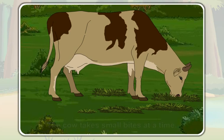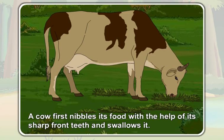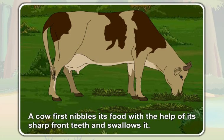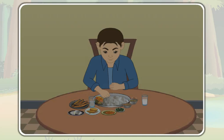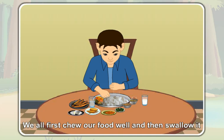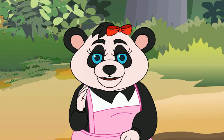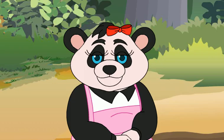So, a cow first nibbles its food with the help of its sharp front teeth and swallows it. You all first chew your food well and then swallow it, don't you? But a cow swallows its food directly without chewing.